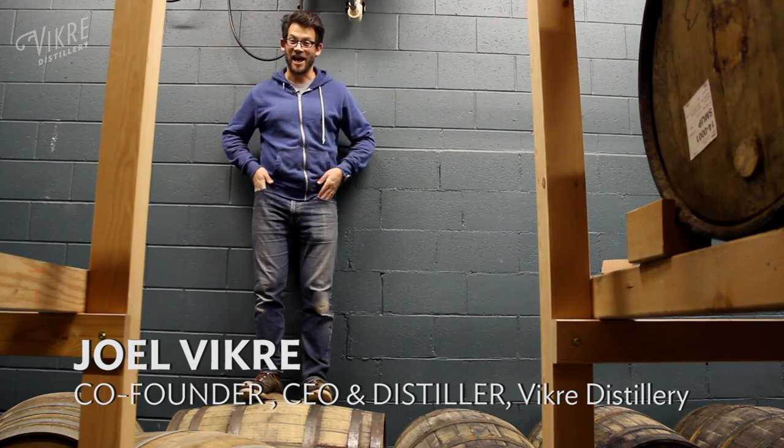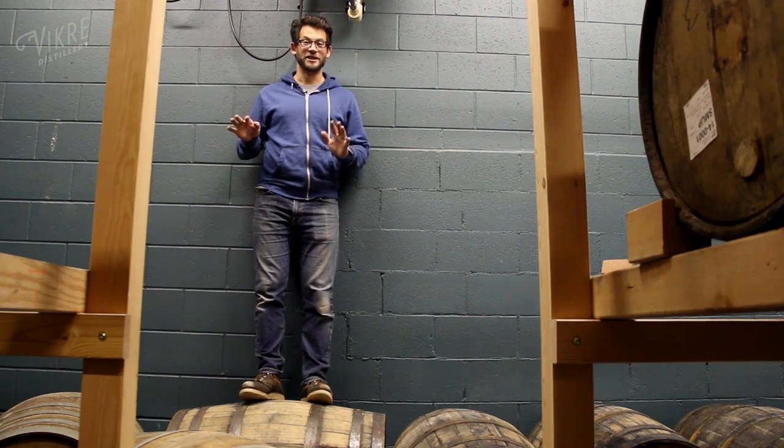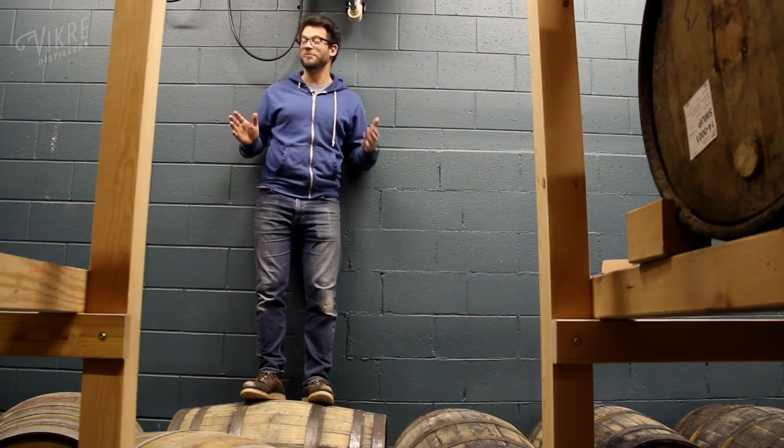The barrel room at this particular moment is a quiet place, but normally it's a little crazy in here during the day. We heat and humidify the barrel room using waste hot water from the distilling process.